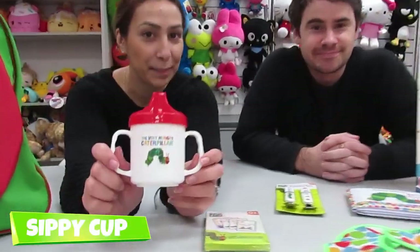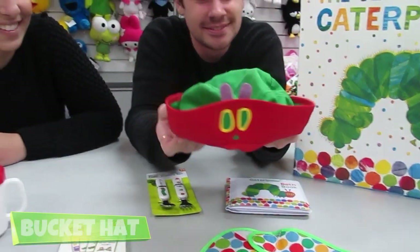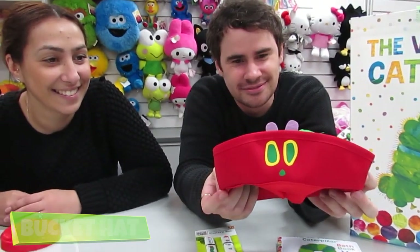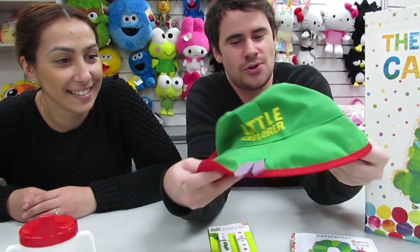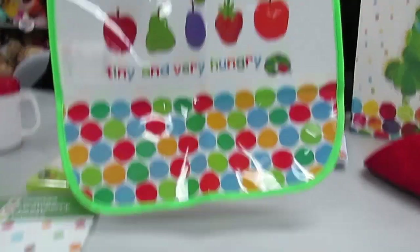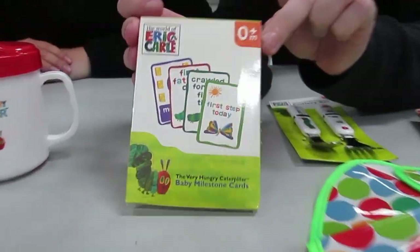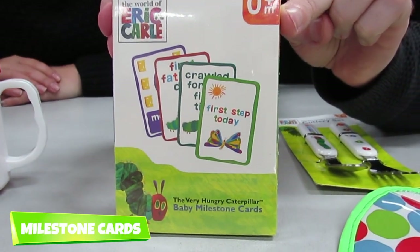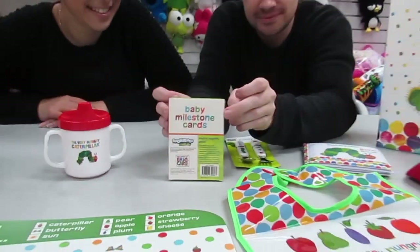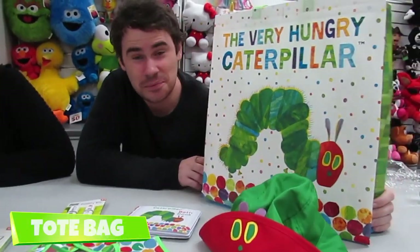A sippy cup. A very cute Hungry Caterpillar Bucket Hat — and it can also become a normal bucket hat. A bib. Some Baby Milestone Cards. And all of these items come inside a non-woven tote bag.